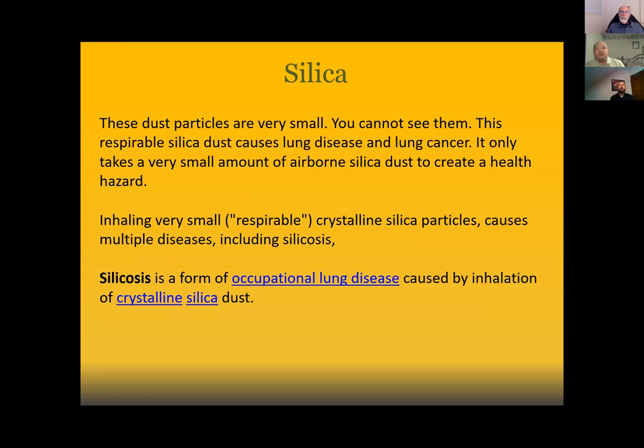Before we jump into the specifics of what the standards are, I want to open up an opportunity for anybody to tell me — via text or by unmuting — what is the PEL, or permissible exposure limit, for silica over a time-weighted average of eight hours? Fifty. 50 micrograms per cubic meter — correct. That is the TWA over eight hours, which means we know we need to do something.